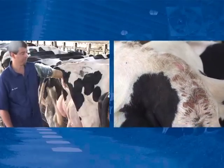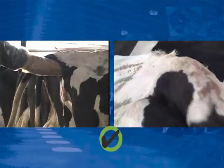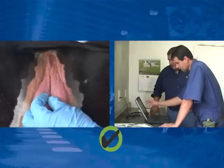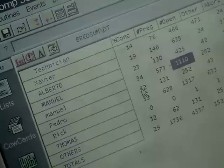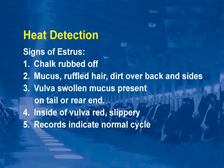Signs of estrus include: tail chalk rubbed off, mucus, ruffled hair, vulva swollen, mucus present on tail or on the rear flanks, and the inside of the vulva is red and slippery. Records should indicate she is in a normal heat cycle.